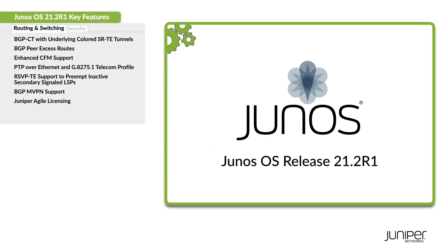Hey everyone, we've got another Junos OS release with some exciting key features to share with you. Let's get started with the new routing and switching features to learn more.